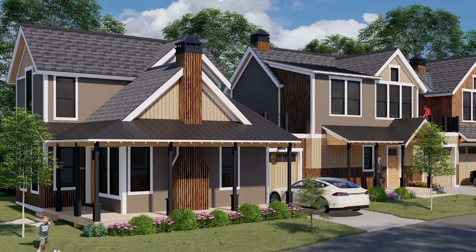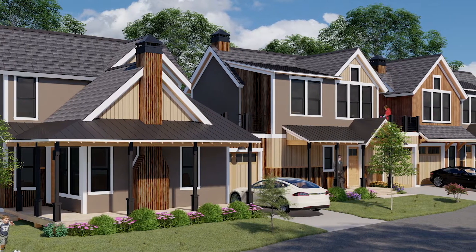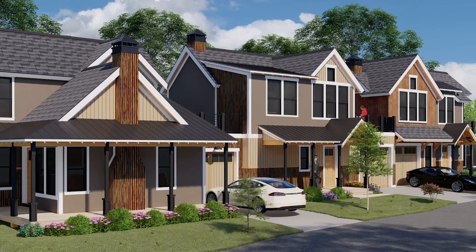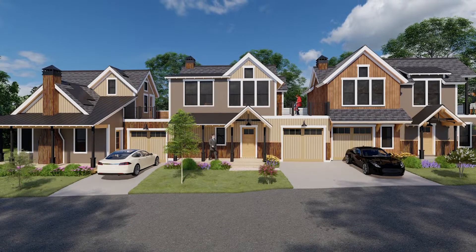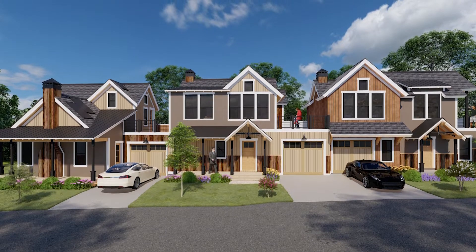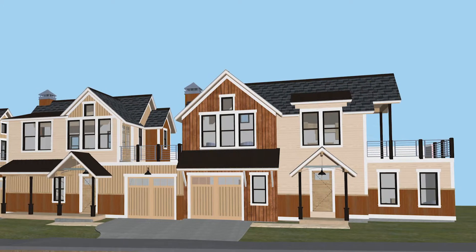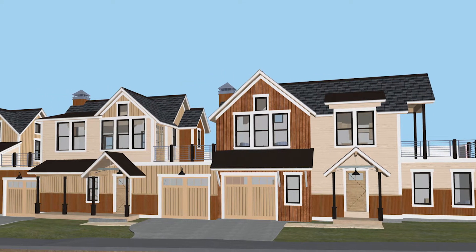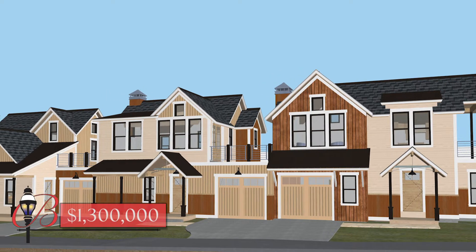Adams Place Townhome Unit B — own a 25% deeded interest at Adams Place Townhomes. This is a front-row opportunity to enjoy the elegance and small-town charm of Breckenridge. These three-bedroom, three-and-a-half-bath triplex homes, under construction by New West Partners, are just one-half block off Main Street and include rooftop decks with unobstructed ski area views. This is a unique opportunity to purchase a 25% deeded interest that offers three months of enjoyment per year at a quarter of the cost. $1,300,000.